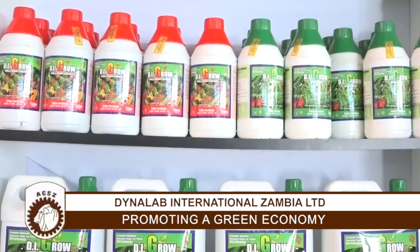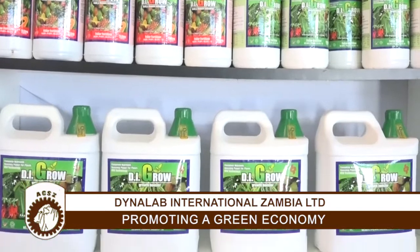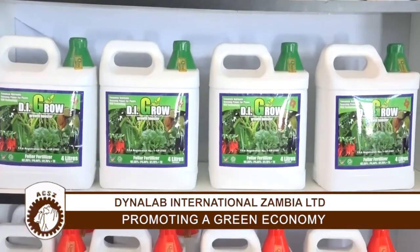We have used our products on crops such as onion, Chinese cabbage, cabbage, kale, rape, and many other crops that you will be able to see here. DI Grow organic foliar fertilizer is a seaweed extract — it's made from an Ascadian seaweed. It has more than 12 nutrients, three growth-promoting hormones, and humic acid for soil improvement.